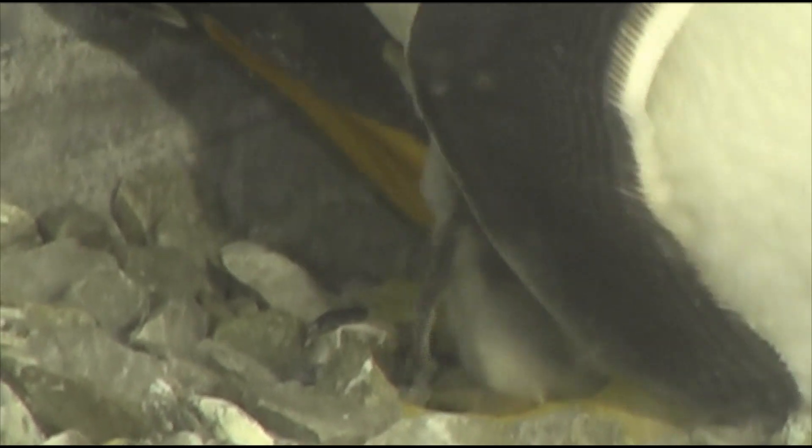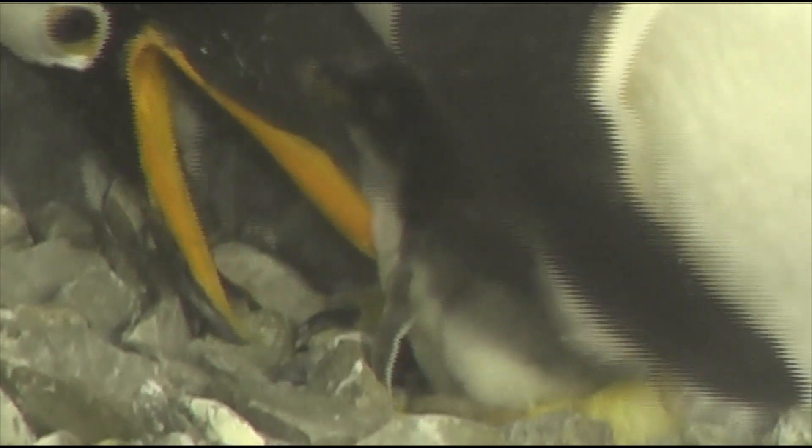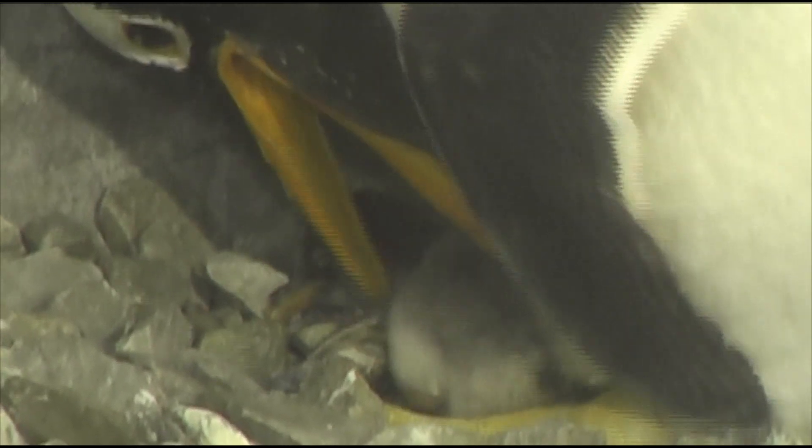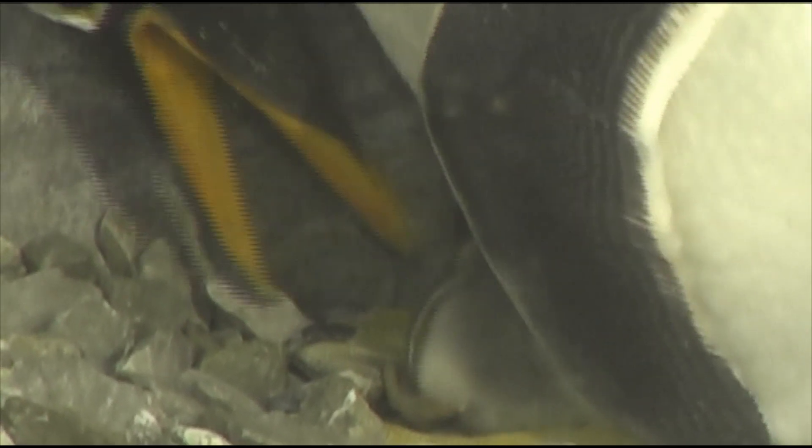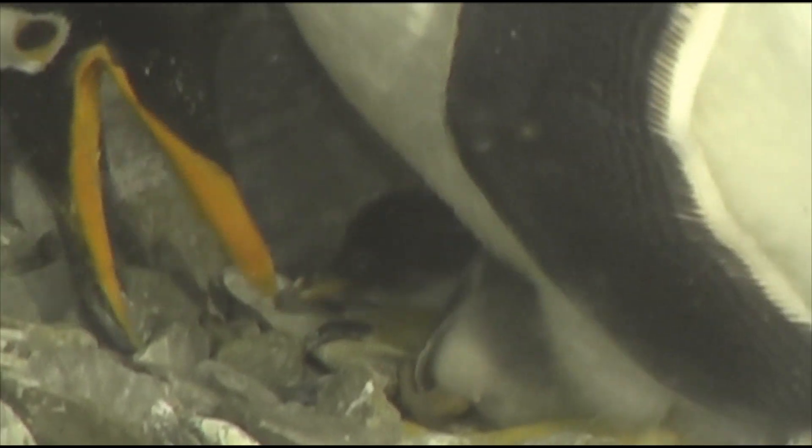Poncho and Peep have 2 eggs. They are the next ones due to hatch — I believe toward the end of the month, around the 25th, give or take a little bit, is when we are going to start watching those eggs.